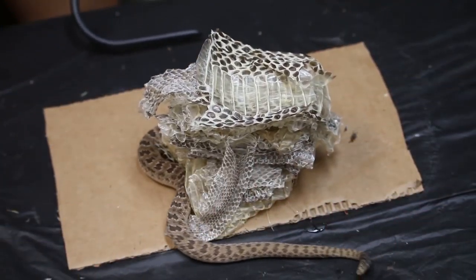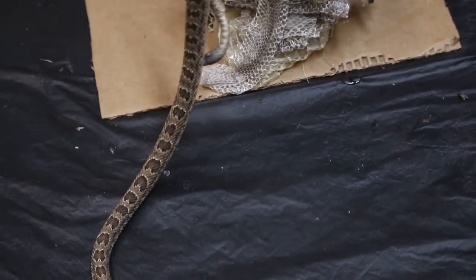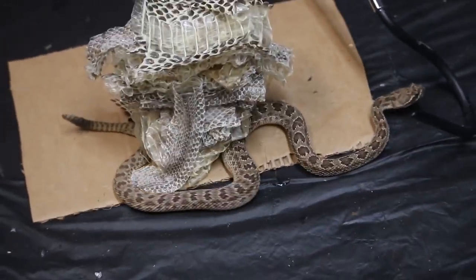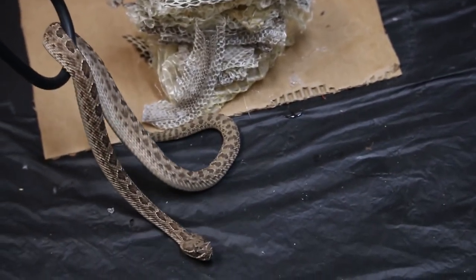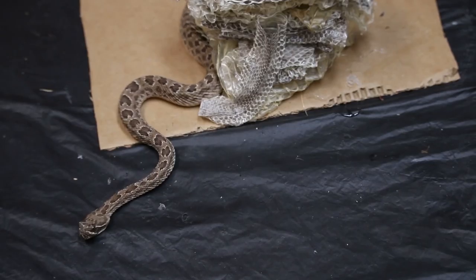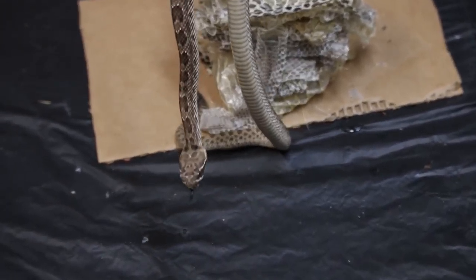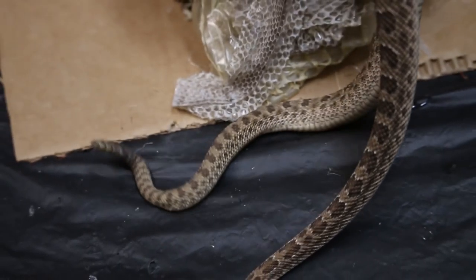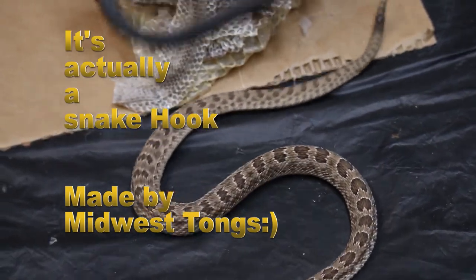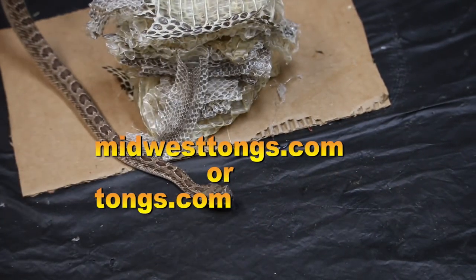I've noticed some of those beautiful rattlesnake sheds, and those belong to some of my baby Crotalus viridis, which is a prairie rattlesnake. This is a lovely little baby that I reproduced myself, and they are cared for by the tongs of MidwestTongs.com. I do not free handle rattlesnakes in general — I do use tongs for safety. I really like these tongs because they are designed by snake keepers and are excellent quality. Make sure to check out their website at MidwestTongs.com.